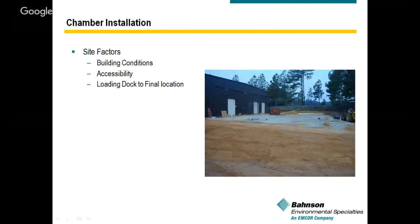The last site factor is loading dock to final location. What is the condition of the loading dock, and what is the access from the loading dock to the chamber location? When offloading equipment, you want to confirm the truck is backing up to a dock — and hopefully it has an articulated lift. We also need to make sure the equipment can get through the hallways and door openings on site. Lastly, what equipment is needed to offload the materials? Would we need hoists, lulls, and forklifts? That's important to know ahead of time.